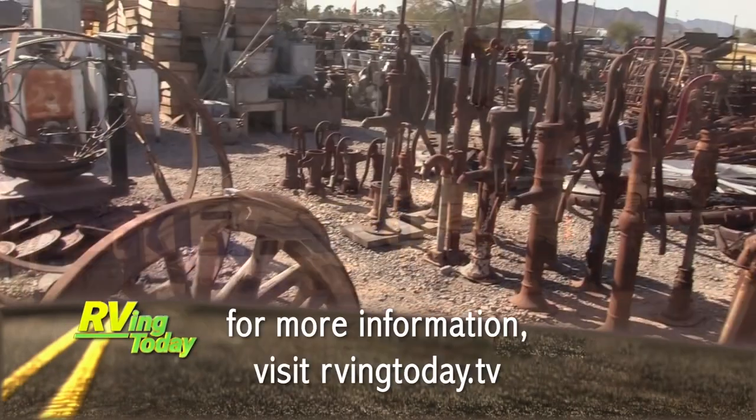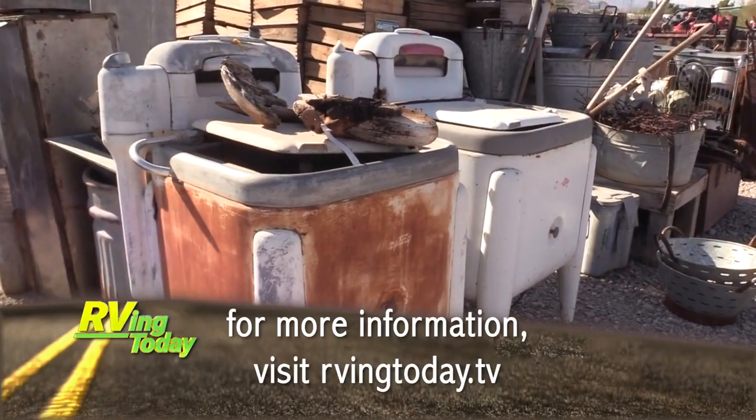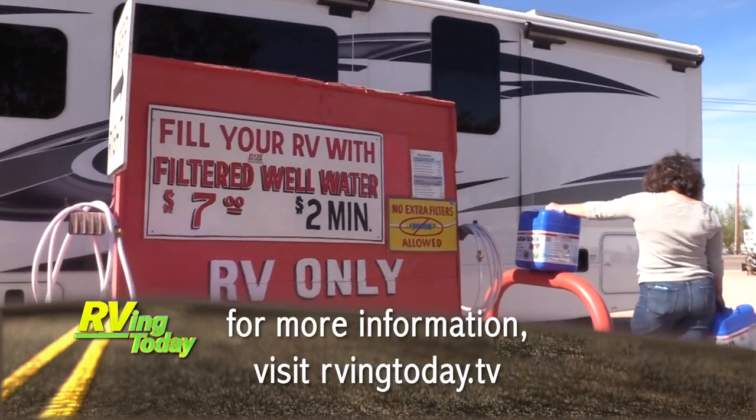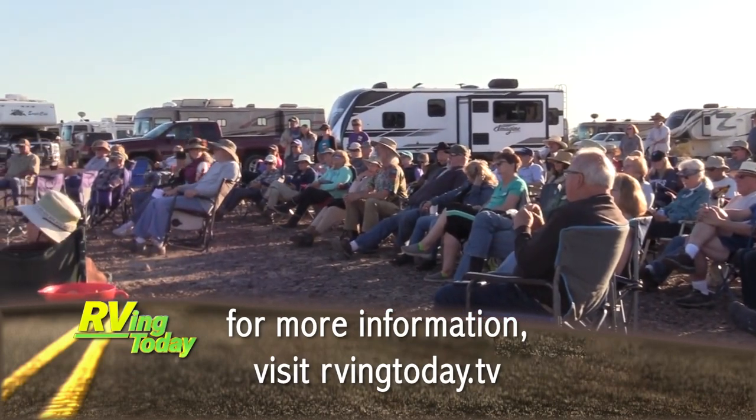For more information on anything you saw in this week's episode, along with additional videos, interesting stories, and RV news, visit our website at rvtoday.tv.